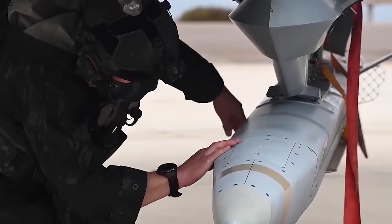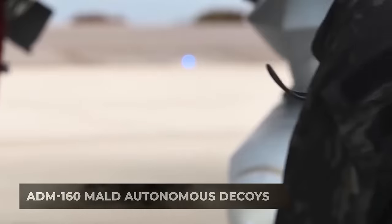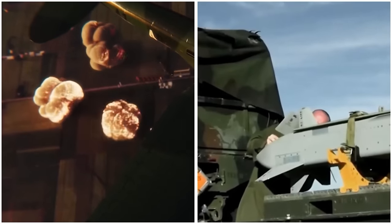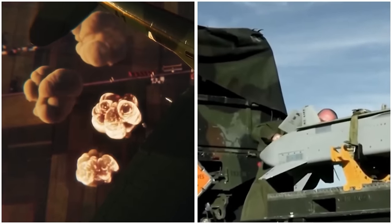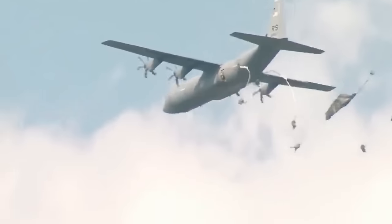The fifth option is the ADM-160 MALD autonomous decoys. These small imitation drones are designed to deceive enemy air defenses by accurately mimicking the radar signatures of various aircraft, from stealth fighters like the F-35 to strategic bombers like the B-52.